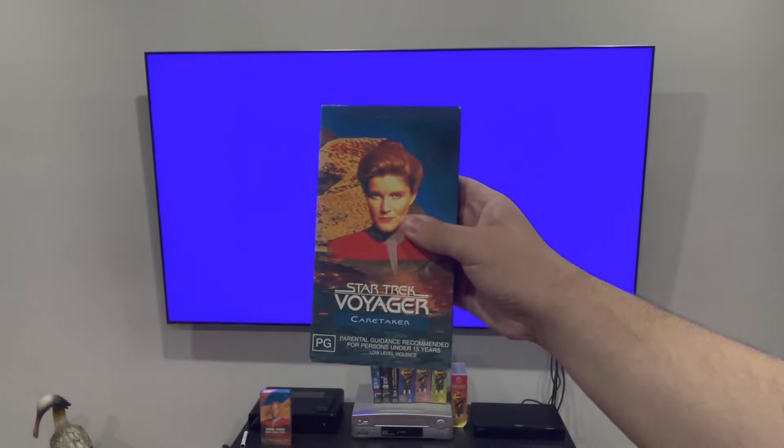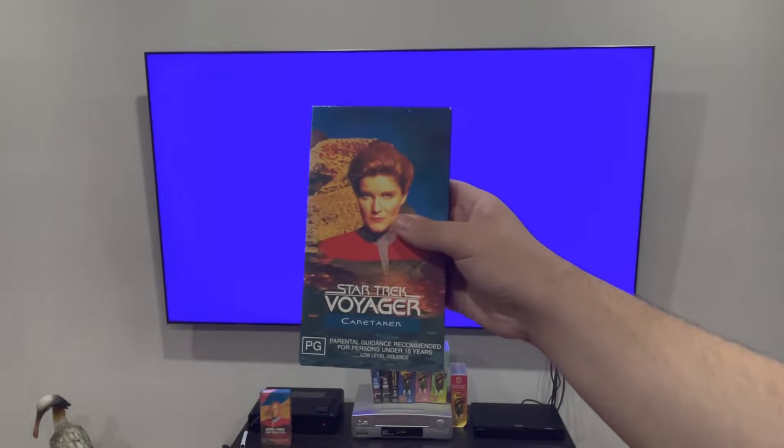Hello, Star Trek fans! It's OJEST204 here, and today we're doing another VHS opening. This video is another one from the Captain's collection. This video is Star Trek Voyager Caretaker from 1996.